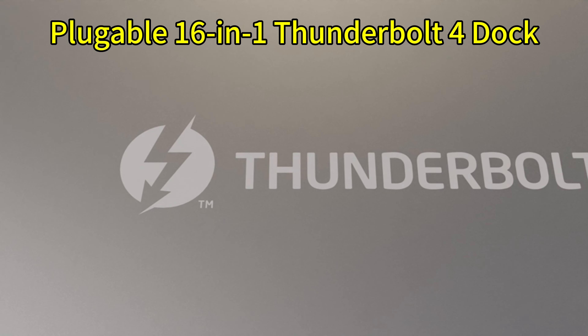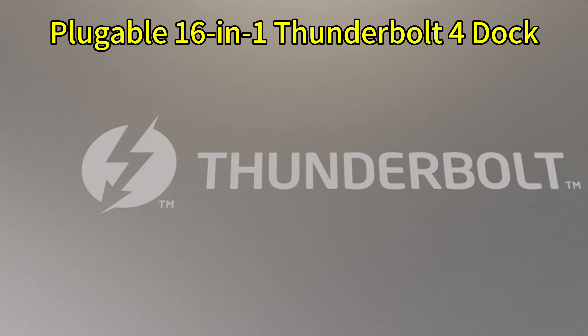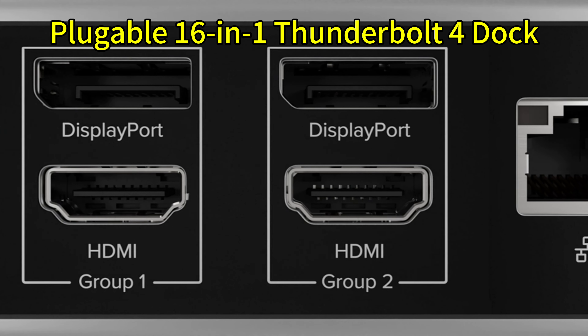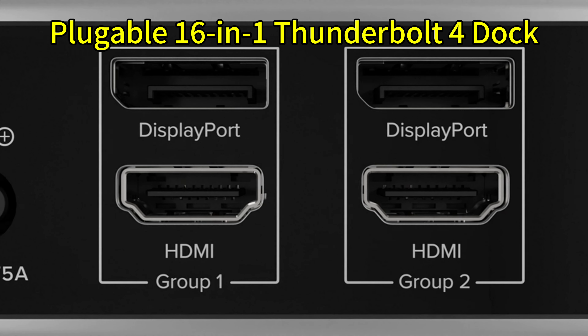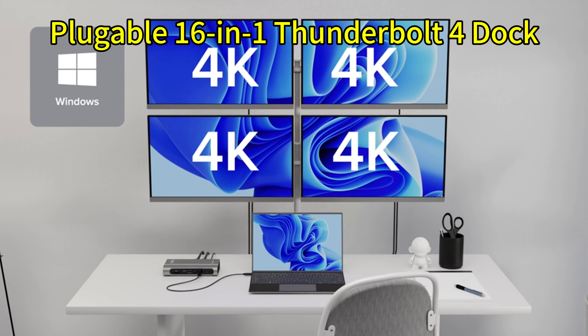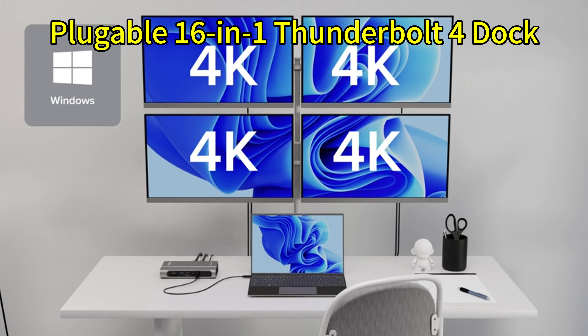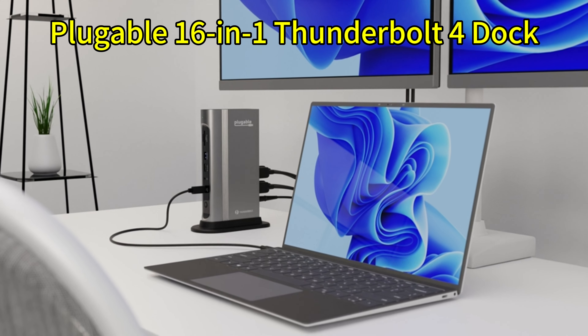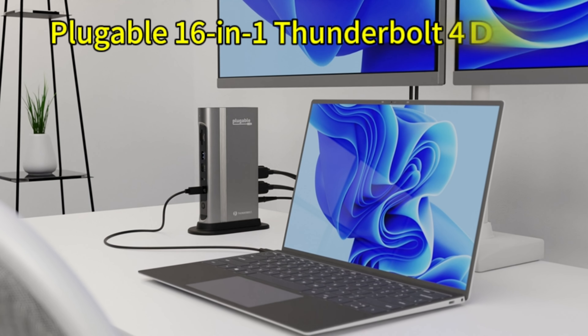One of the standout features of the Plugable dock is its ability to support triple 4K 60Hz displays, making it perfect for complex workflows requiring multiple screens. Charging power is also robust, delivering 96 watts to keep your MacBook running at full throttle. If your workflow demands multiple screens and extensive peripheral connectivity, this dock is a stellar choice.